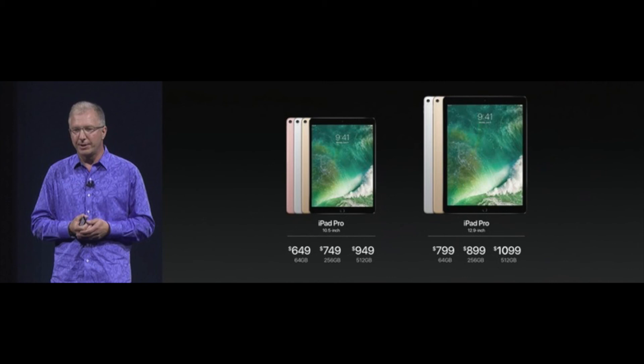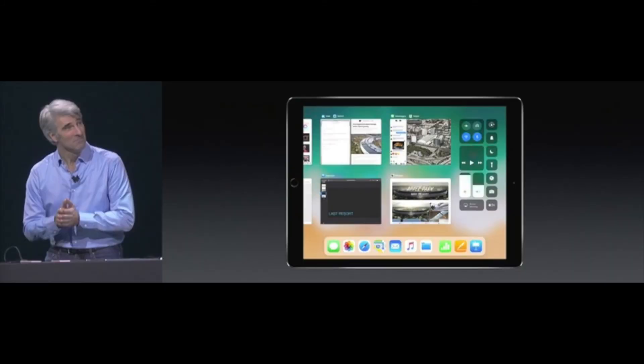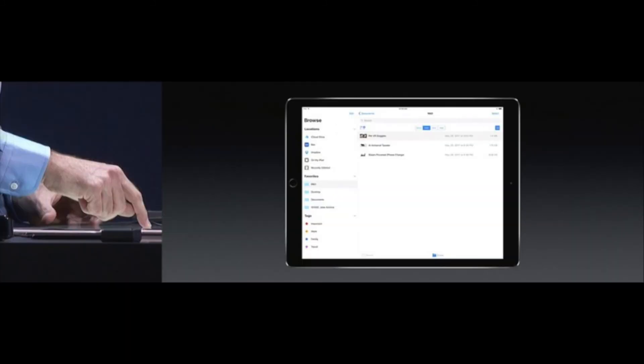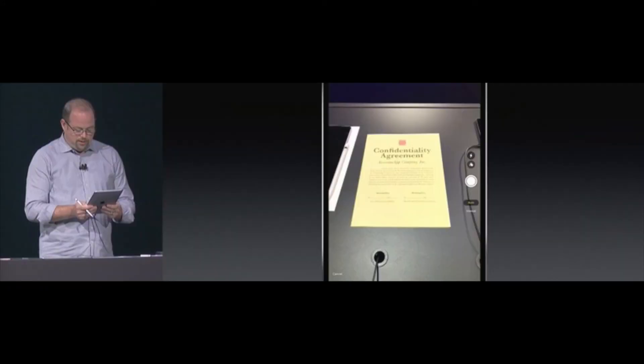The iPad Pro is getting something called the Dock, which can be summoned from the bottom of the screen to easily switch apps, and apps can be pulled from the Dock into slide-over view. iPads are getting a redesigned app switcher and drag and drop — you can drag images, text, and URLs with multi-select. The QuickType keyboard is more productive; flick your fingers on keys to get punctuation and more. There's also a new Files app supporting third-party cloud storage like Dropbox, Box, OneDrive, and Google Drive. They also demonstrated the Apple Pencil and Markup. iOS 11 developer preview is available today, with a public beta available in late June.